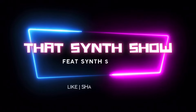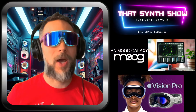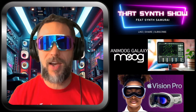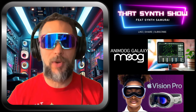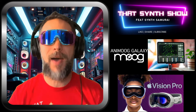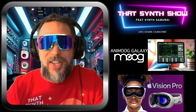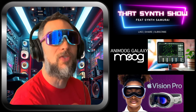Moog has been delving into the software VST game for a while. They just released the Mariana, they had the old Model D app, the Animoog Z, and now they came out with Animoog Galaxy — however you want to say it — which is a VR app inside this weird Apple headset. Apparently people want to wear this headset around like samurai shades. Let's check out a video real quick.